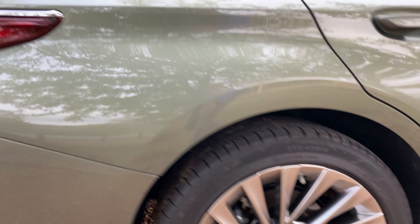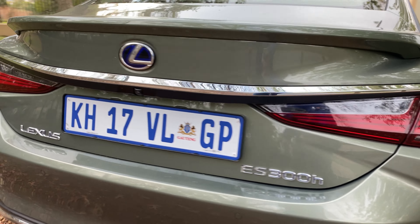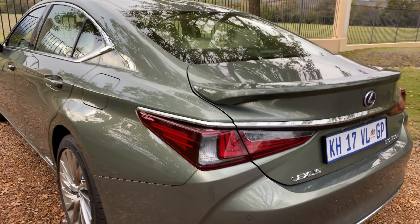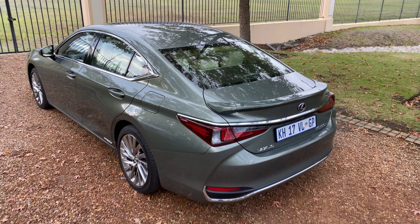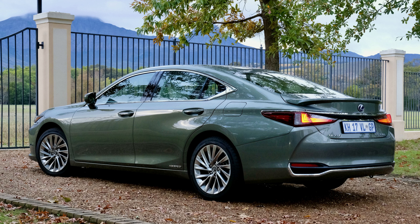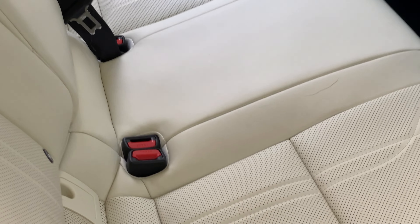In conclusion, with petrol prices reaching for the stars, it's great to see that Lexus is matching the favourite Germans by offering highly efficient drivetrains in striking luxury vehicles. What really got our stamp of approval was that this arresting design actually hides a cocoon of smoothness, comfort and tranquility.